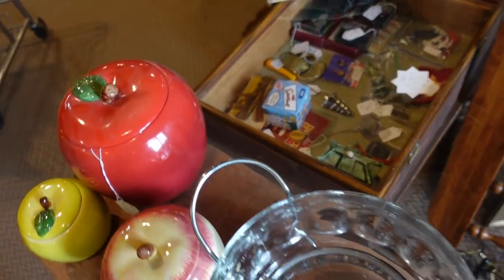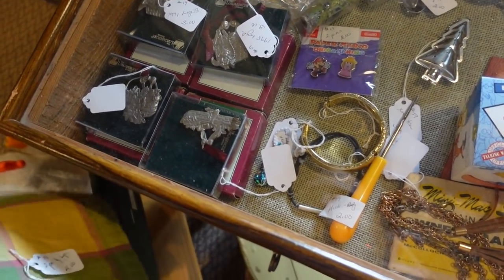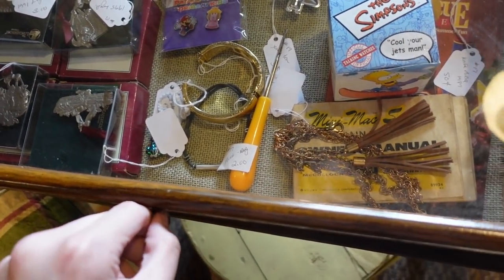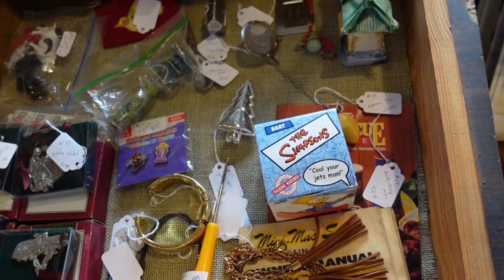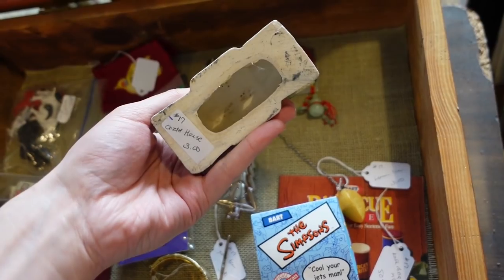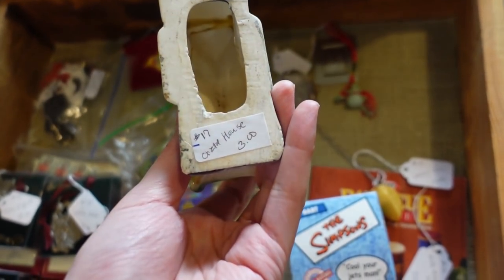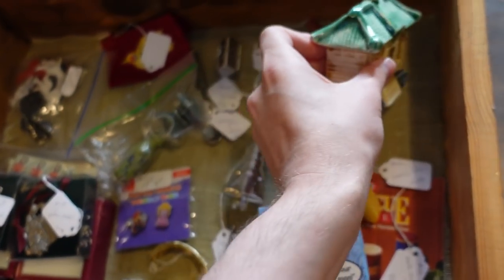There's this case of stuff — let's look in the case because there could be some goodies. Let's see — that is like a fish tank piece. I kind of like that for a dollar fifty. Oh, is that jade?